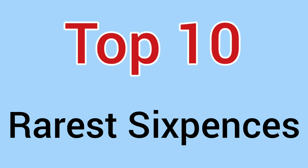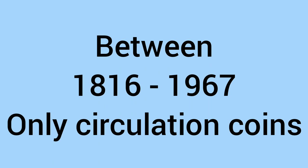Hello and welcome back to Bits and Bobs. Today's video is the top 10 rarest sixpence coins ever made. The sixpence in its modern form was minted between 1816 and 1967 for circulation, and this video will only cover coins that went into circulation — so no proofs or NIFCs. We'll count down the top 10 starting with number 10, getting rarer and rarer as the video goes on.